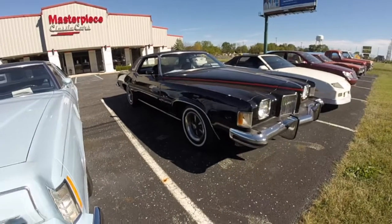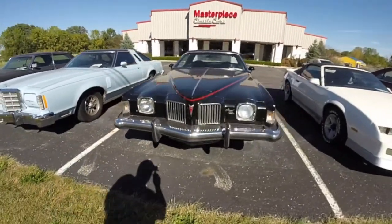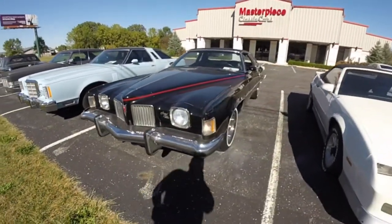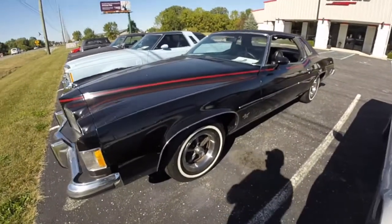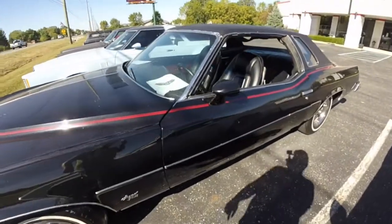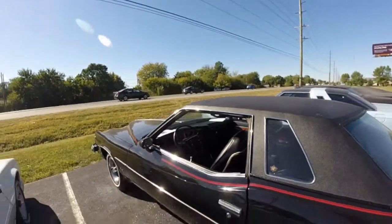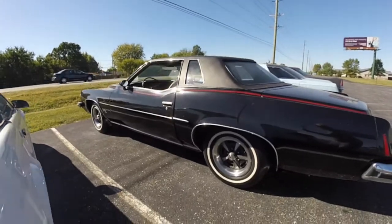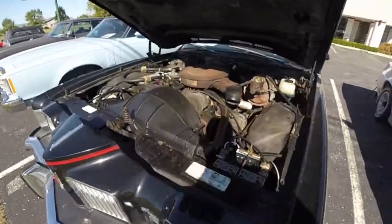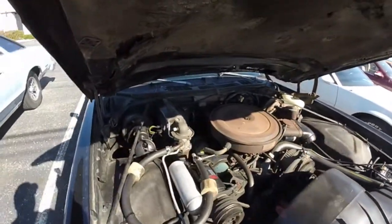Hello everyone, today we will be taking an in-depth walk-around look at this very nice survivor 1973 Pontiac Grand Prix Model J. This Grand Prix is in Starlight Black, and it has the black vinyl interior. Grand Prixs are rear wheel drive, and this one is powered by the 400 cubic inch, 6.6 liter, 4-barrel V8 gas engine.